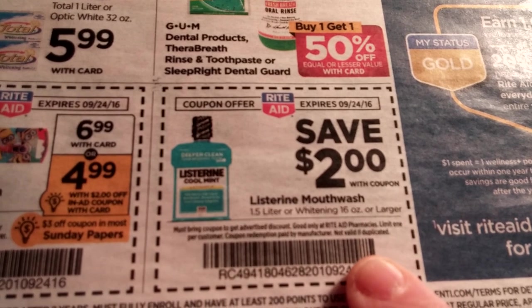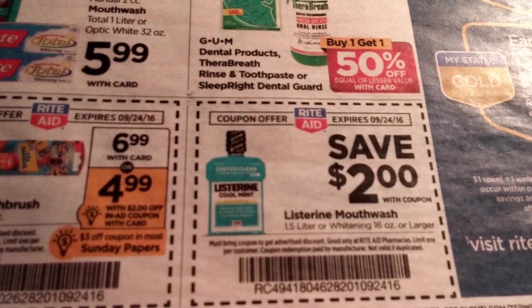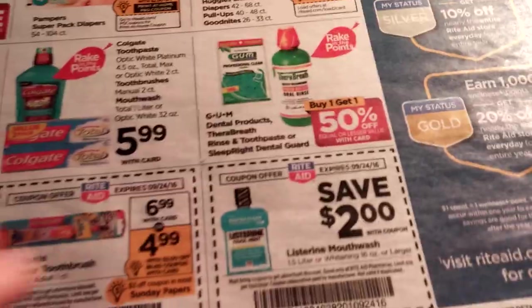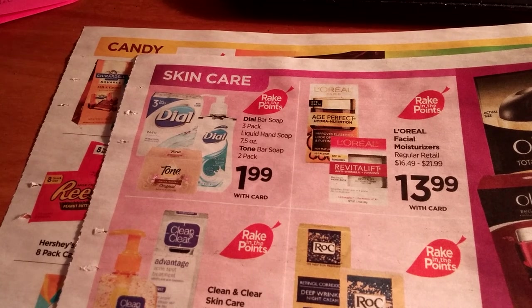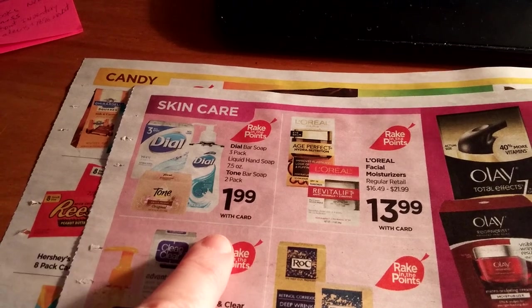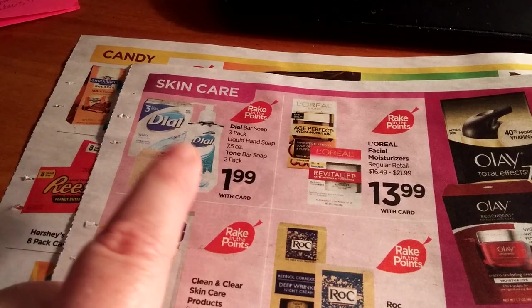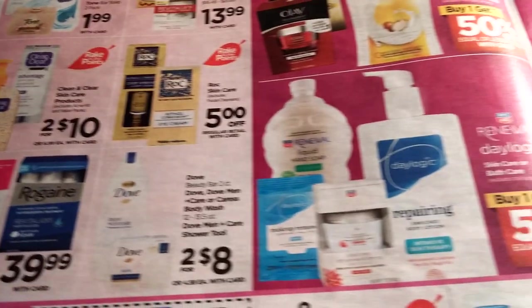Listerine Mouthwash is $2 off with this in-ad coupon — they're around $6.99. I know there were dollar-off hang tags on these recently, so just wanted to let you know. And we've got some Dial at $1.99. Keep your eyes out on SavingStar — they tend to do Dial savings. These are $1.99 with the card, and I'm not sure if there are coupons out there, but that would be a good deal. You never know what's going to happen come the weekend.